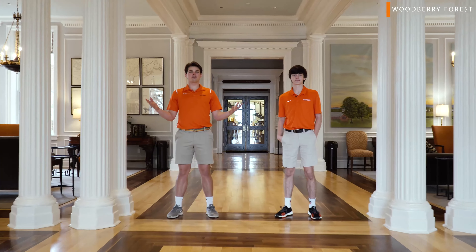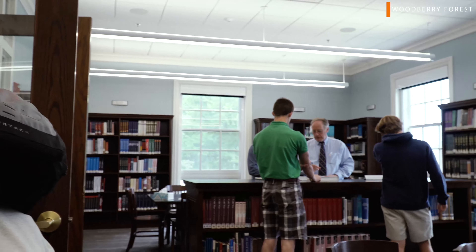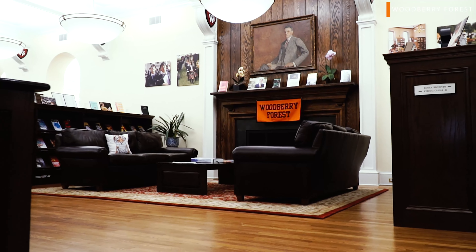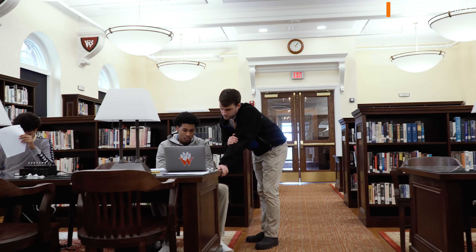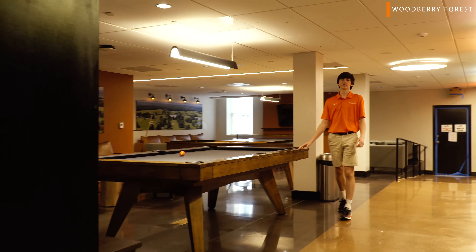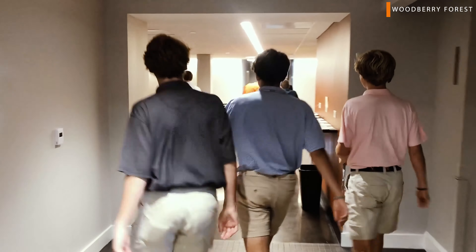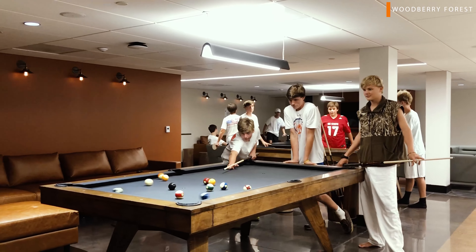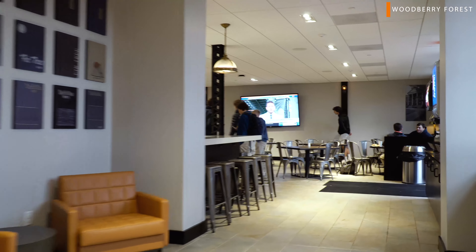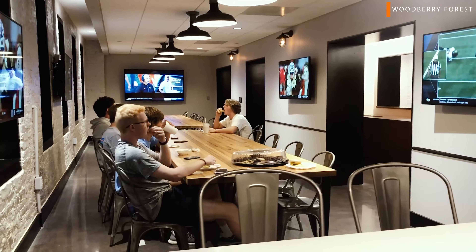Welcome to the newly renovated Walker building lobby. The Walker building houses our fourth formers and also a library and some common areas. This is one of our common spaces where people come just to play pool, some ping-pong, and spend their free time with friends. On top of the Fir Tree, which is the newly renovated snack bar, we also have a community kitchen right down the hall where guys can go make some food.